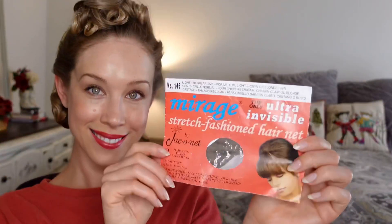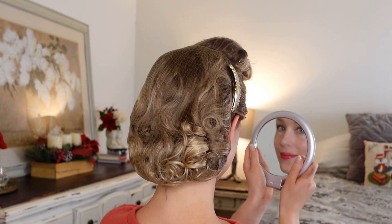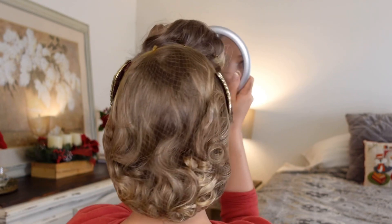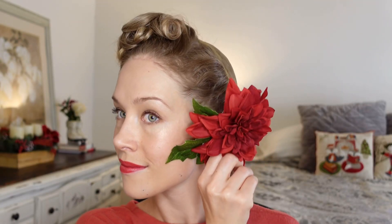If you prefer a more coiffed and set style, you can always apply a hairnet before you put on your hair combs. I decided to add a holiday hair flower to the other side — it's a faux red dahlia with a duck bill clip. I hope you enjoyed this little festive introduction to the holiday season here on my channel. Hope to see you again soon, bye!